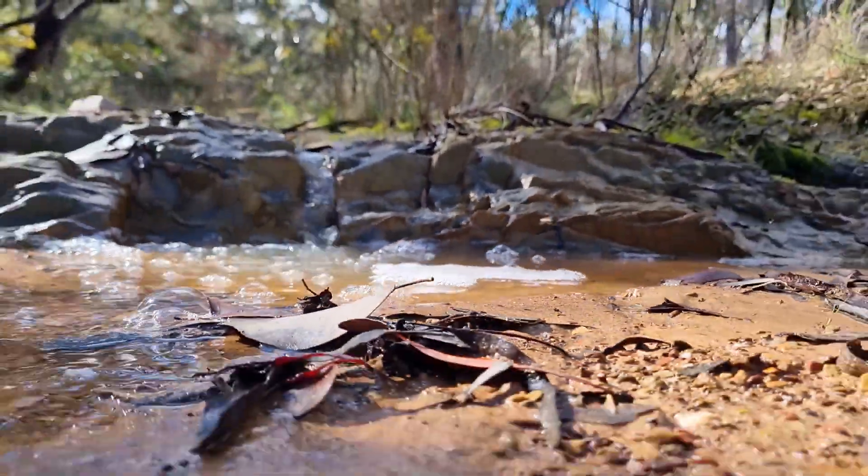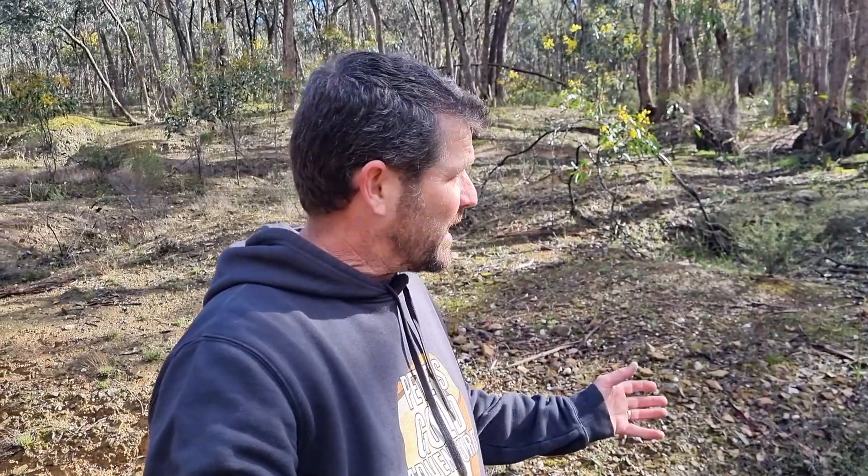G'day guys, welcome back. I am out bush, scouting for a new campground for the sub stay out. I went to the other one and she's a little bit flooded, so it's not looking great. Anyway, I've found this spot — it's not so far from the other place, just over the hill. But this one comes with nice little waterfalls, so that's pretty cool.